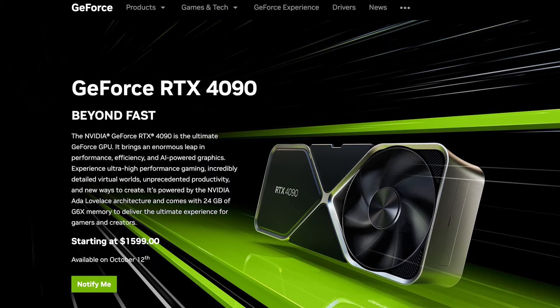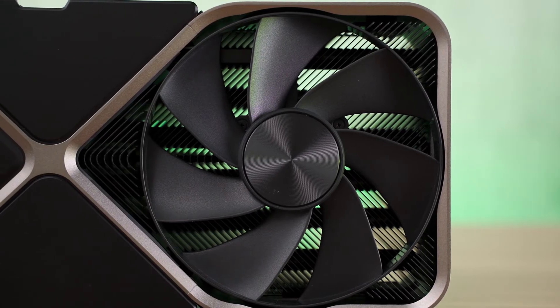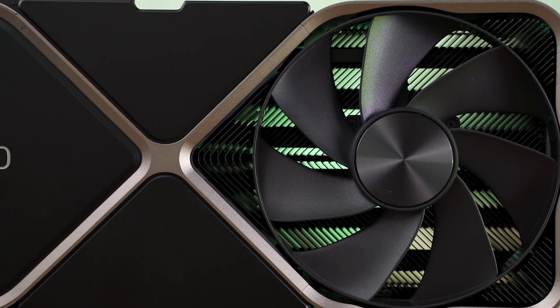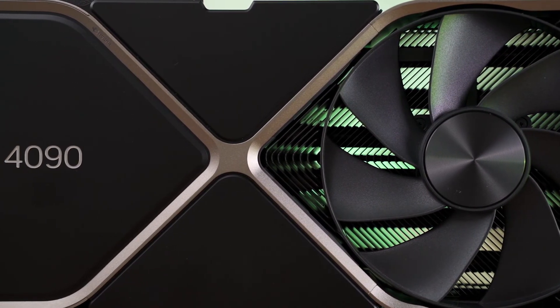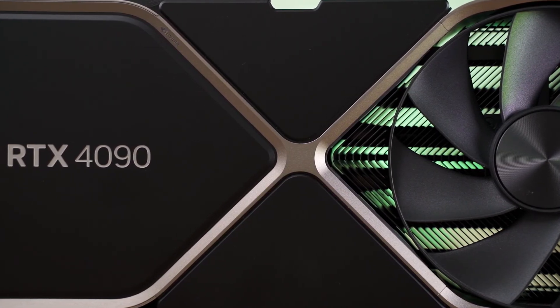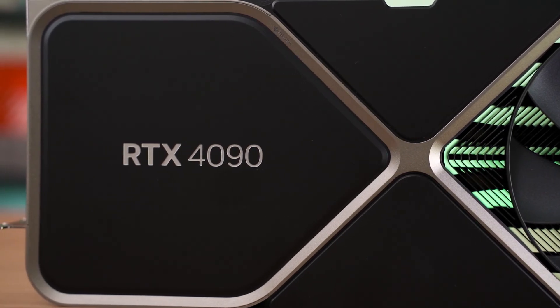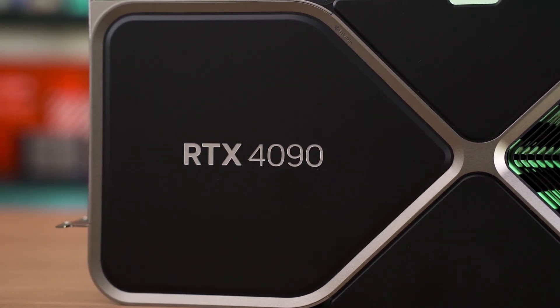Price-wise, some can argue that the price of almost $1,600 US dollars is a hefty price to pay. But it's just so powerful and I will not even hesitate to recommend it if you have that budget for a new GPU upgrade. I can't believe I'm saying this, but I would really get one for myself if I could actually afford it. So what are your thoughts on the RTX 4090? Let us know in the comment section down below and I'll see you guys again very soon.